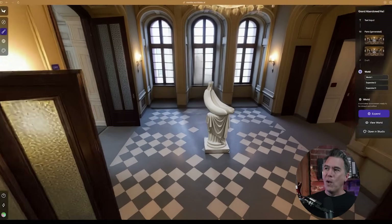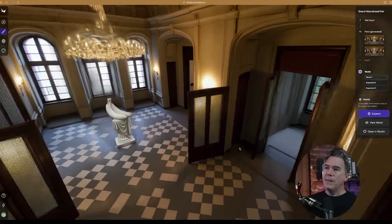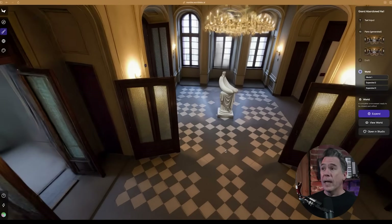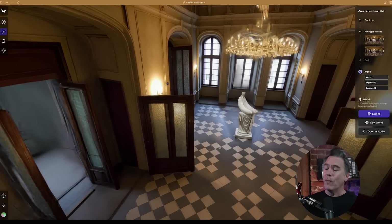Returning back to our banana ballroom — of course these environments we generated in Marble are devoid of life. What if we could add some characters or some independent life into that? Well, that brings us to our next section. But first, a quick word from today's sponsor, Design Arena, which is actually very relevant to your interests.